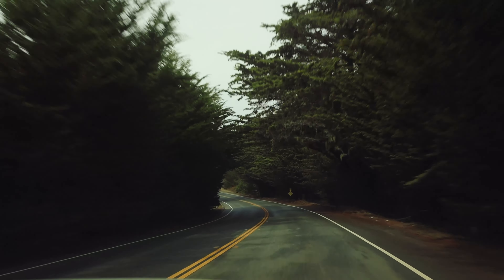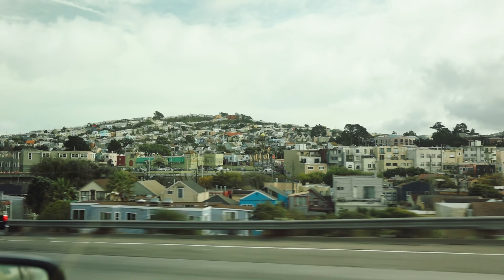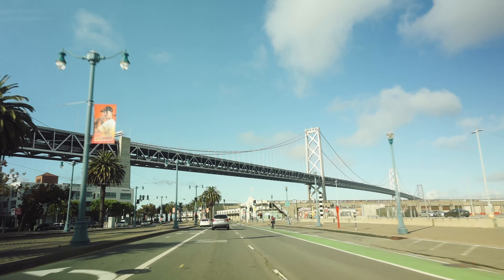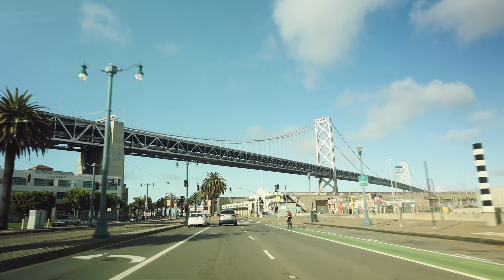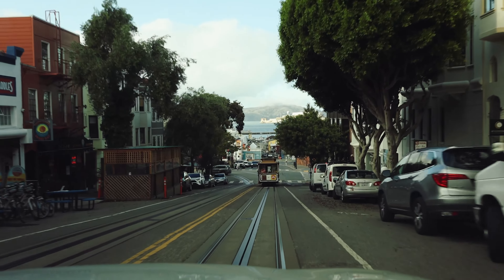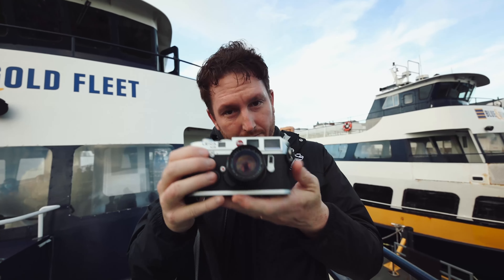Originally we were going to be staying a little bit south of San Francisco, not actually even going into the city. We were going to be heading to Yosemite the next day. We decided last minute to stay in San Francisco, and we arrived just in time for sunset. We were staying in Fisherman's Wharf, so it was very easy to get on a boat — and that's what we did. Here we are on a boat.